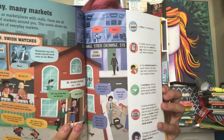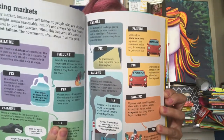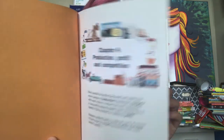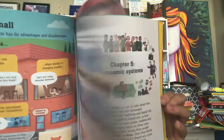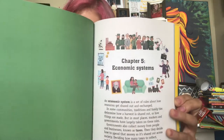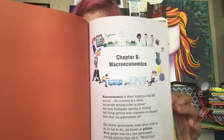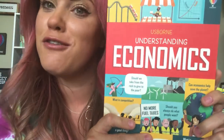This book is super, super neat. It's all about economics — understanding the choices we make to solve different problems, from people deciding how much to spend their time, to businesses figuring how much to sell, to governments choosing how to run a country. With questions like: What is the black market? Should we take from the rich to give to the poor? What is competition? Can economics help save the planet? Should you always do what people want? These are all super big questions covered in this super cool book.